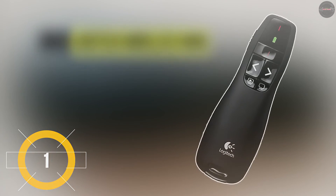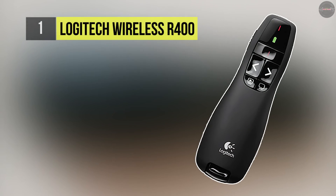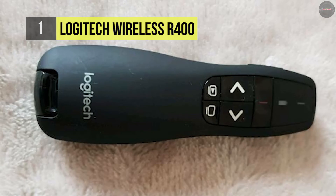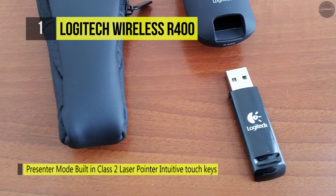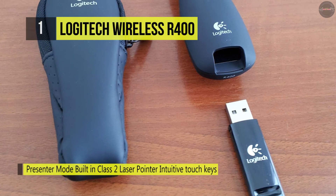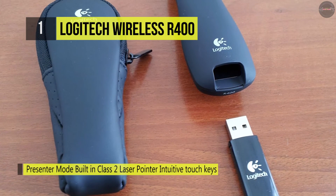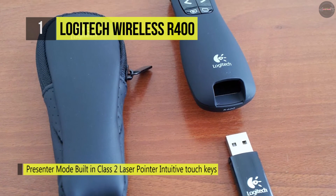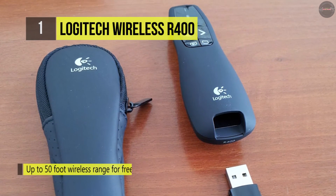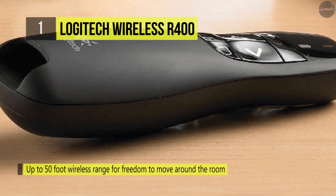Holding the first place among the list of best presentation remotes, we have the Logitech Wireless R400. Its intuitive controls and red laser pointer let you highlight key points so you remain at the forefront. You can benefit from a 50-foot range to transform an ordinary presentation into an extraordinary one. Simply plug the receiver into a USB port and show off your presentation skills.